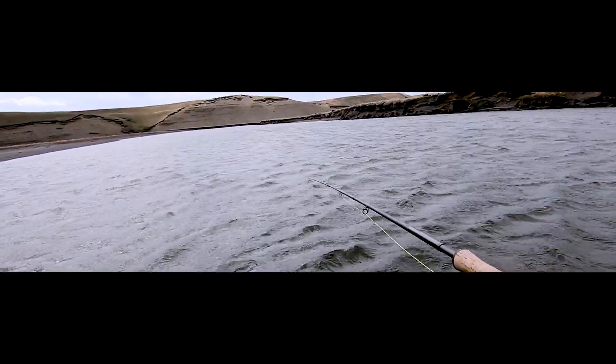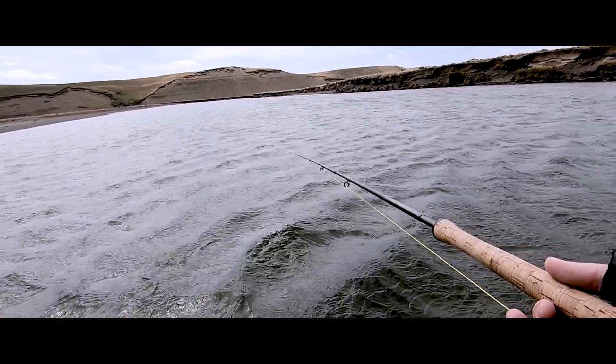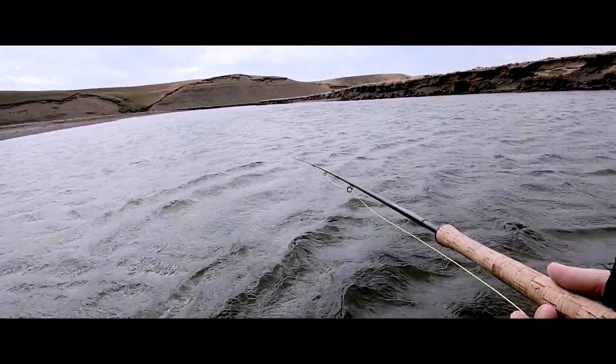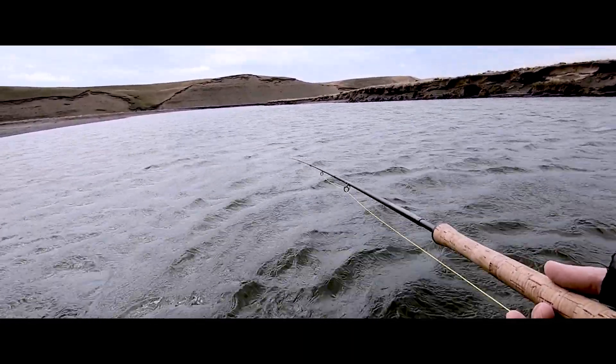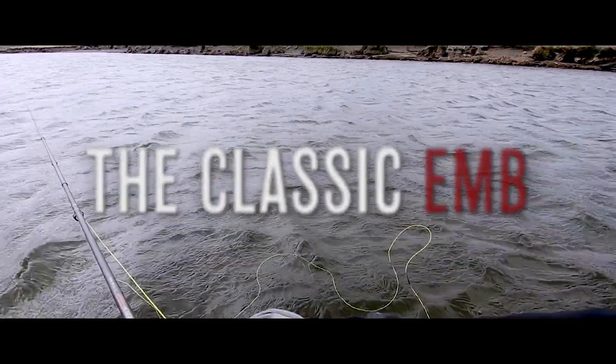I'm starting fishing the pool with an 8-weight rod — this is a Mackenzie Atlas 6-piece. The line is a Rio Skagit 550 grain floating short head with a 15-foot Rio Clear Intermediate Versa tip. The fly is a classic EMB nymph, a deadly pattern born on this river.